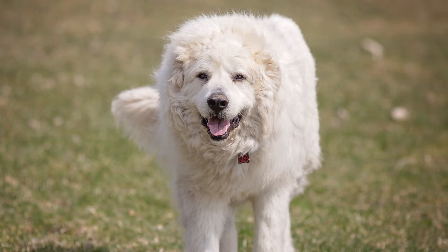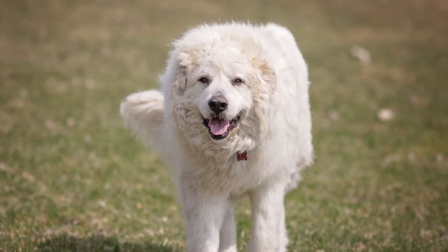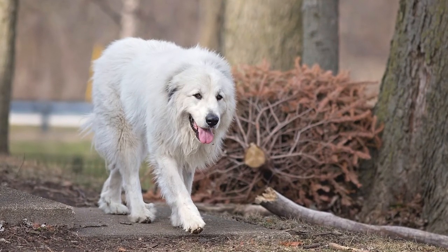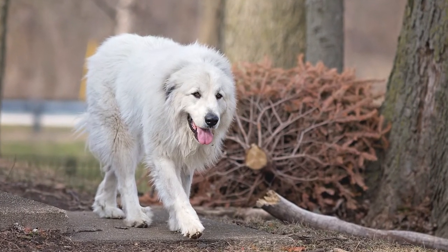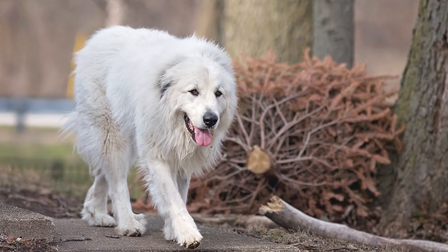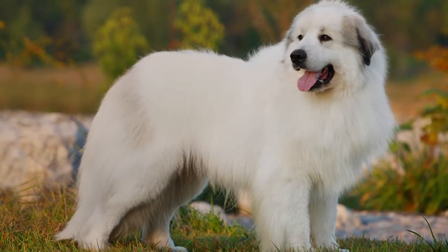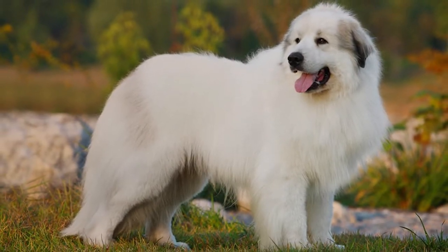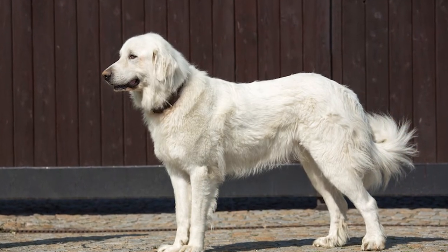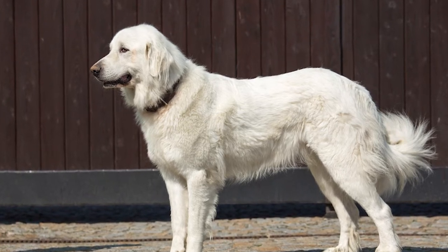Male Great Pyrenees weigh around 100 pounds and stand between 27 and 32 inches tall on average. Female heights vary from 25 to 29 inches and their starting weights are 85 pounds. These canines have deep, dark eyes that are clever and soulful. The triangular ears hang downward. The dog's tail is long and plumed, reaching the animal's hocks. The Great Pyrenees reach adulthood at one year of age; however, maturation may take up to two years.